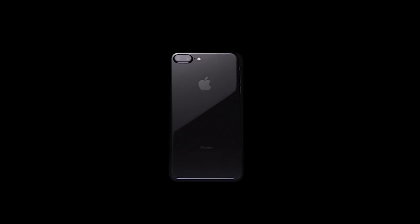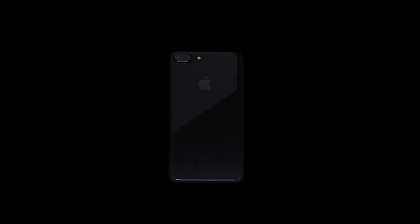This is Jet Black, the most coveted iPhone money can buy. Pristine mirror-like surface, harmoniously melded with its glass display. This is the epitome of high design.